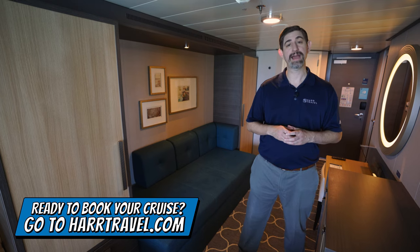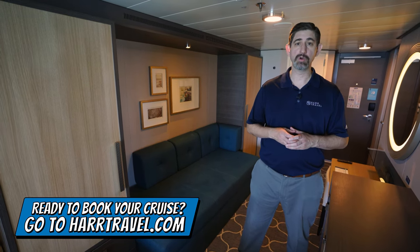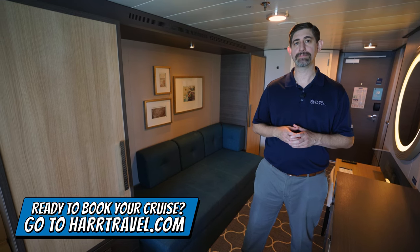You can take advantage of the interactive deck plans to pick the perfect room or suite for you, your friends, family, or group at an incredible value and get the Hard Travel signature service every step of the way.